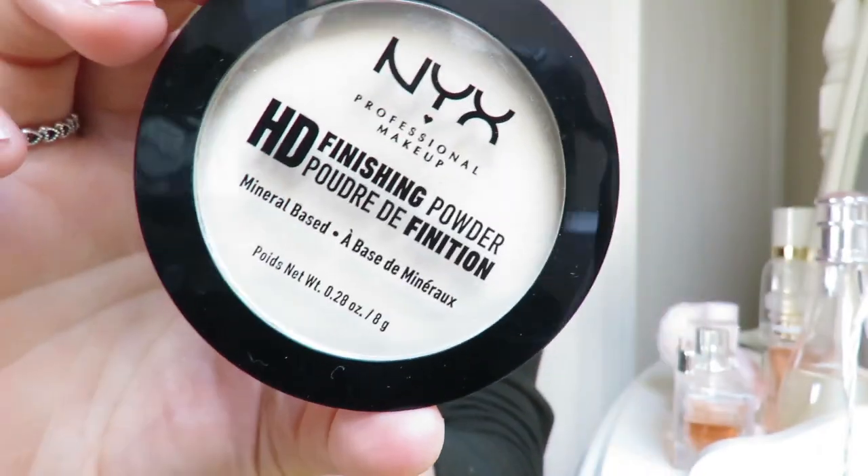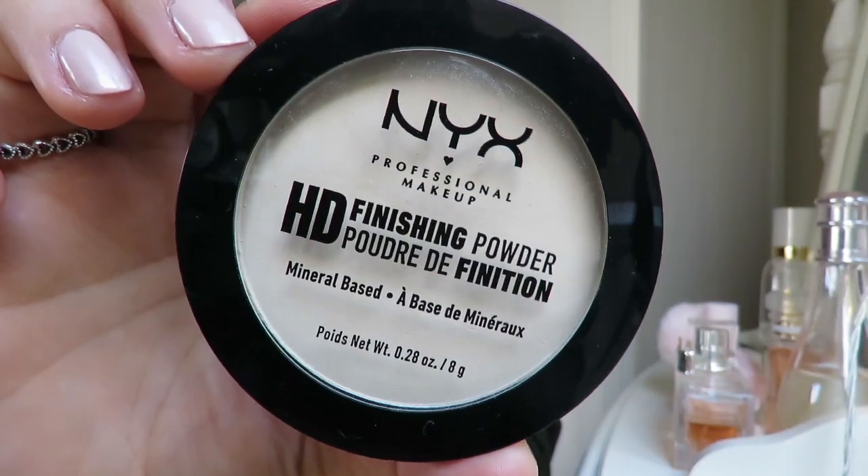Once I am happy with that, I go in and powder everything. The one I'm using is the NYX Finishing Powder, and that is in the shade Banana.